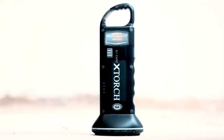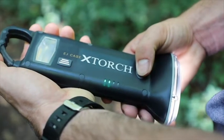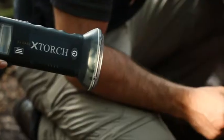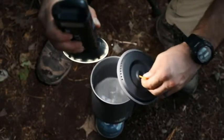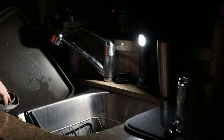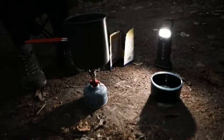We came up with the X-Torch to provide tough and reliable lighting and backup power wherever you need it. The X-Torch was made for off-grid adventures, camping, backpacking, or just in case the power goes out in your home. This multifunction device does it all.